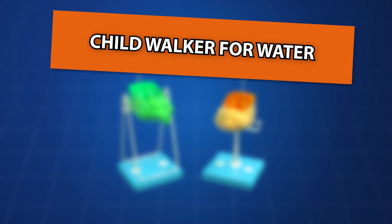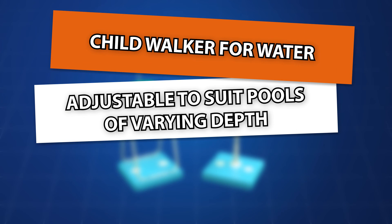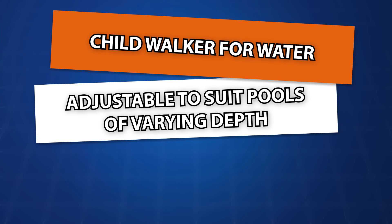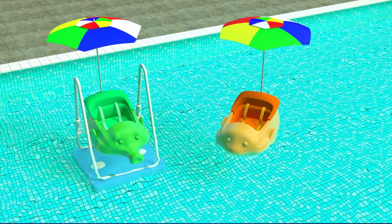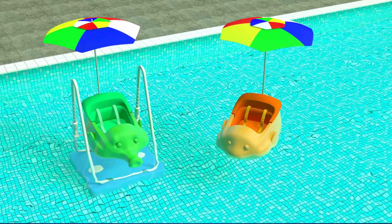Child Walker for Water. Adjustable to suit pools of varying depth for above-ground pools and in-ground pools. Increased safety for children during water-based recreation.